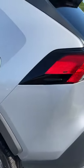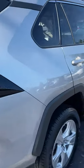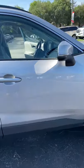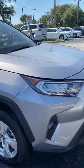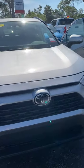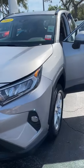It has a power liftgate, push start, and all the safety features. Let me know if you want any pictures or anything else — give me a call at 478-747-2603. Thank you.